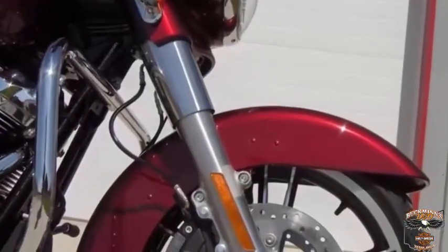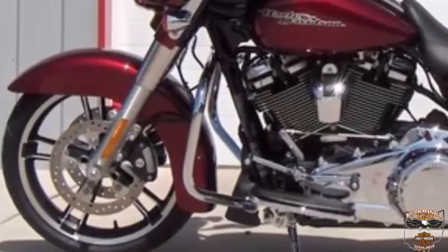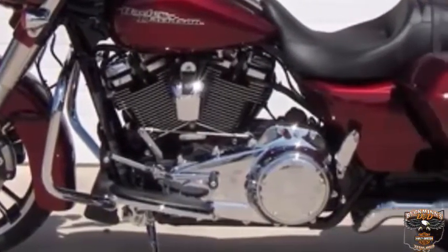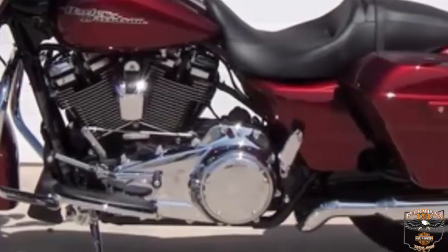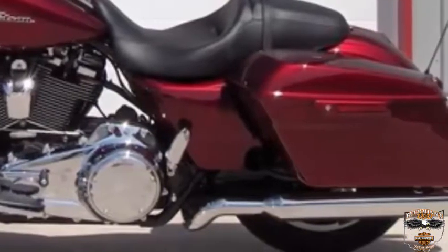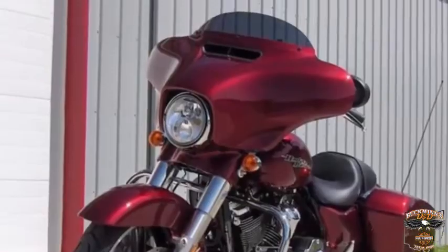Reflex ABS with linked brakes comes standard. The front and back brake are linked together. If you apply too much pressure to the front or back brake, the system keeps that wheel from locking up while automatically applying pressure to the other wheel. This provides faster stopping power for all levels of riders. Test ride it at Buckman's D&D Harley-Davidson.